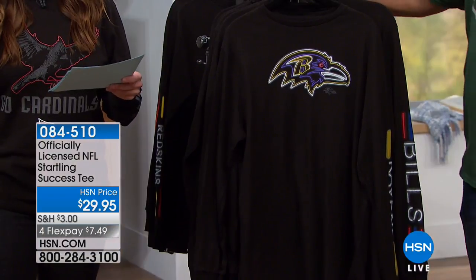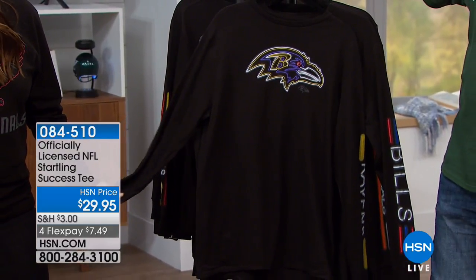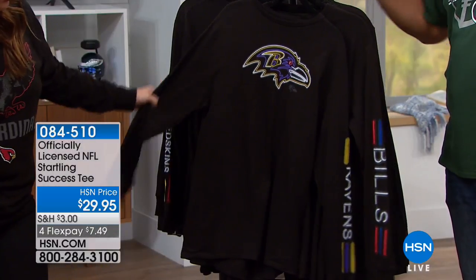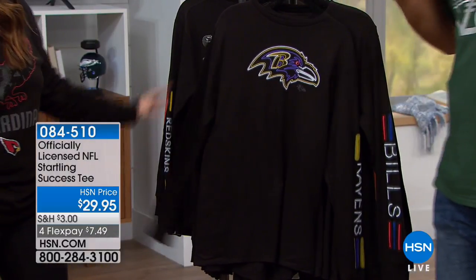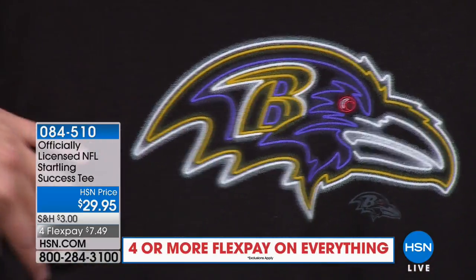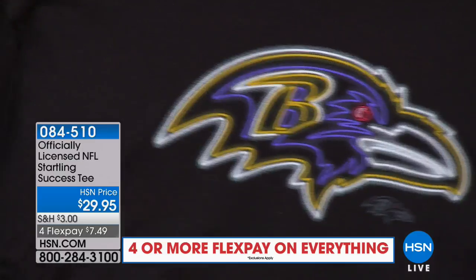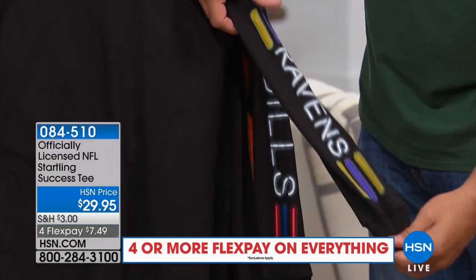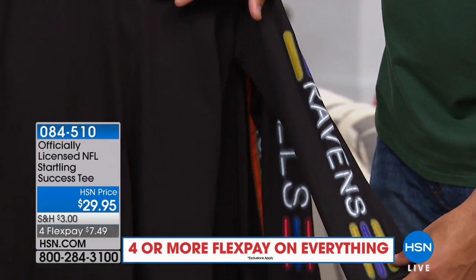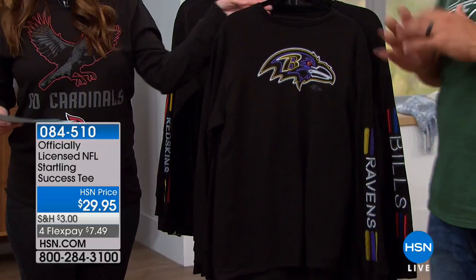Let's talk about the officially licensed NFL Success Tee. Love the feel of this tee for $29.95 — it's so incredibly soft and comfortable, and of course you're going to be supporting your team. We're constantly trying to be on the cutting edge of new images and new designs. This t-shirt really has a neon light effect — that shine of the neons around the different colors gives a nice pop. On the sleeves as well, it almost looks airbrushed, like a real piece of art. Everything is officially licensed by the NFL — the team names and logos, everything you see on Sunday is on these shirts.